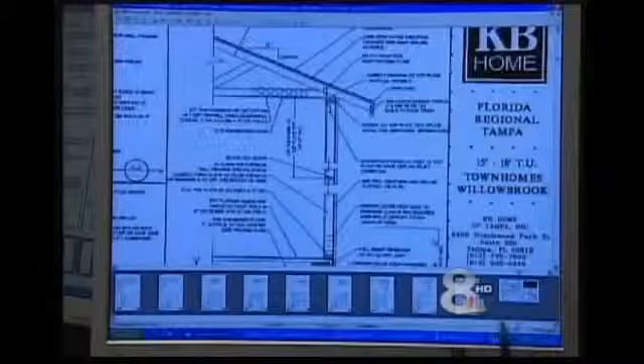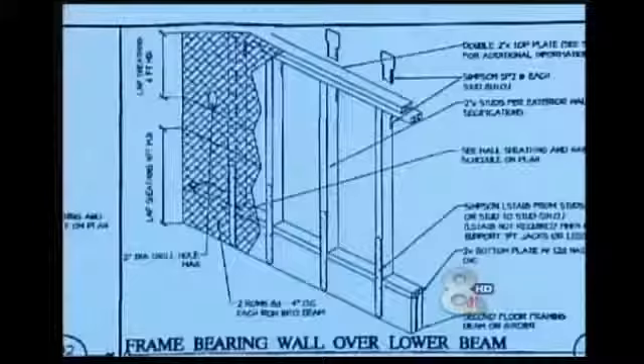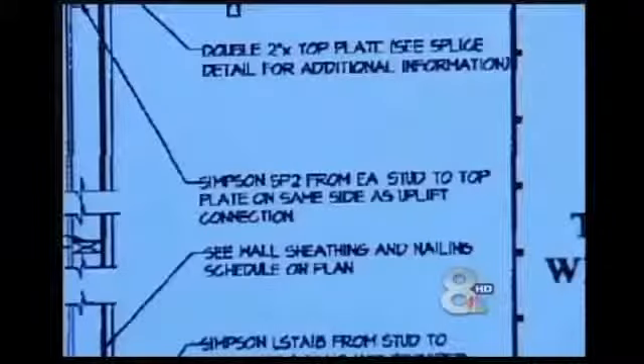So we went to the top looking for answers. Manatee County's administrator said no one from the county would make any statement about KB Home. However, a supervisor called back to say he doesn't believe an inspector would have approved the building without the proper straps. So again, we ask: where are they?